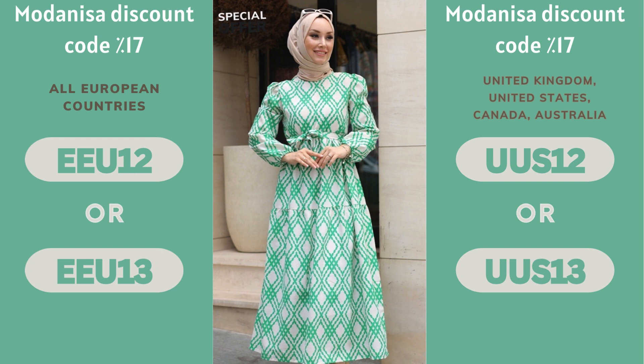Don't miss this great deal! Upgrade your wardrobe with the latest trends at unbeatable prices! Hurry! Offer is for a limited time only — shop now on Modenisa and shine with your style!